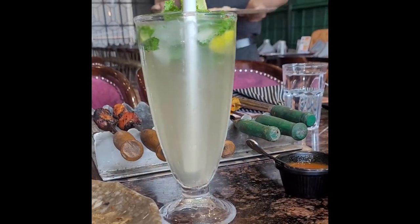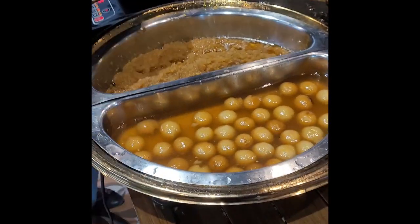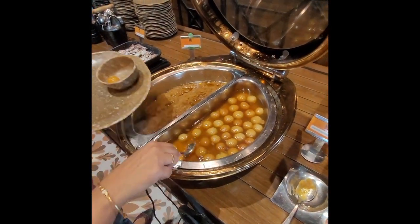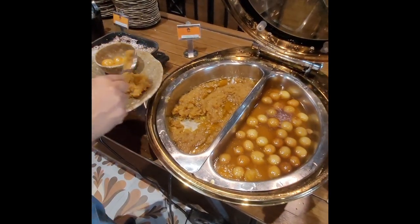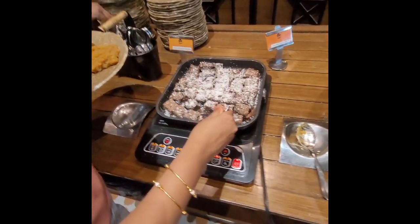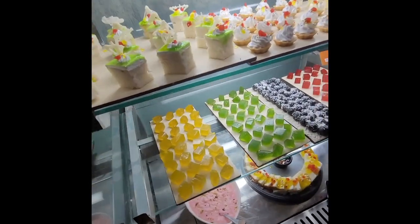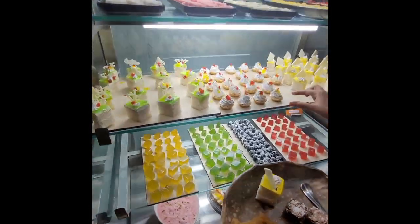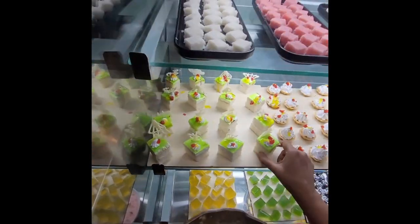There are no beverages included, so we ordered them ourselves. We then started to explore the dessert section. There were gulab jamun and moong dal — it was tasty. Then we got a brownie. There were many options and we tried all of them. There were colorful jellies and chocolate balls as well.